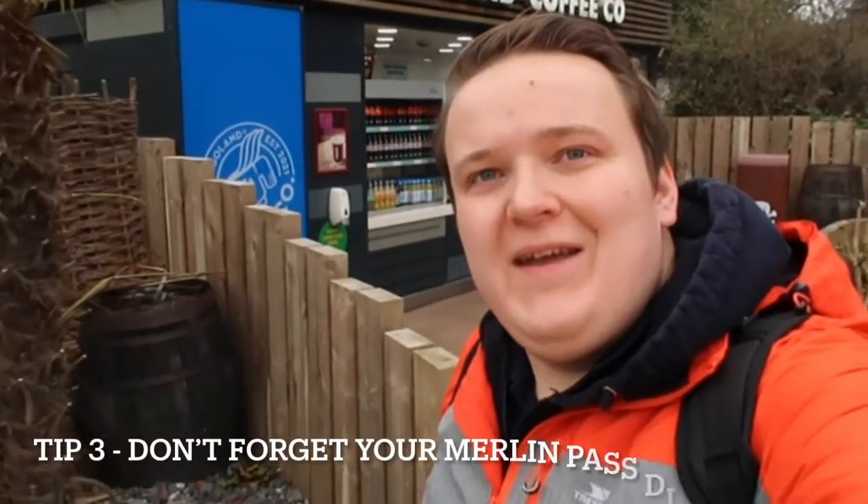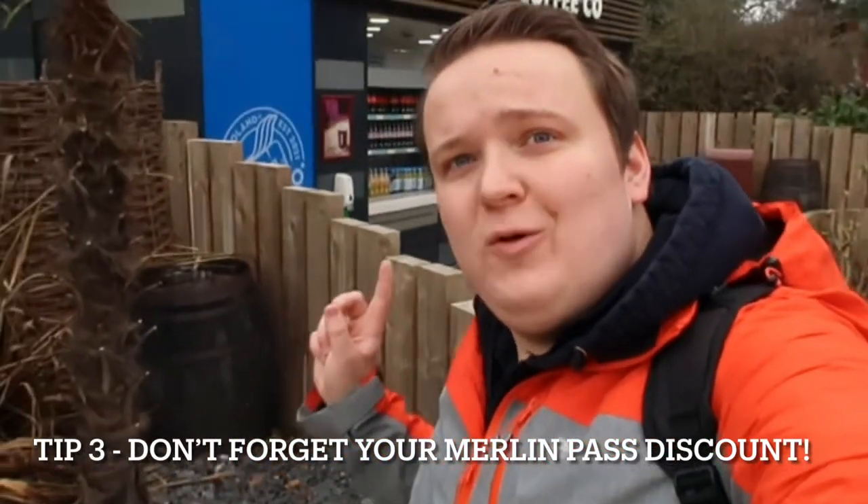Tip number three is don't forget your Merlin Pass discount. At stalls like the one behind me where you get hot drinks, soft drinks, pastries and stuff, you can get Merlin Pass discount. You can also get it at a lot of the shops and restaurants. Just remember to scan your annual pass or ask a staff member and they'll give you the discount — you can save 20%, which all adds up throughout the year but is easily forgotten.